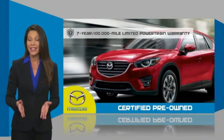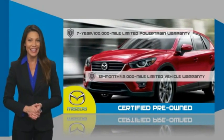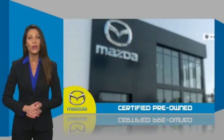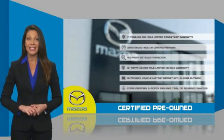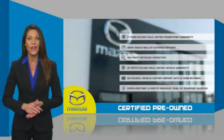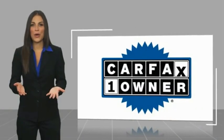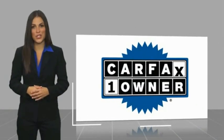Mazda Certified means that you have both limited and powertrain warranty and 24-hour emergency roadside assistance. Stop into your local Mazda dealer today and ask about Mazda's fantastic Certified Pre-Owned program. This is a one-owner vehicle with a Carfax vehicle history report.